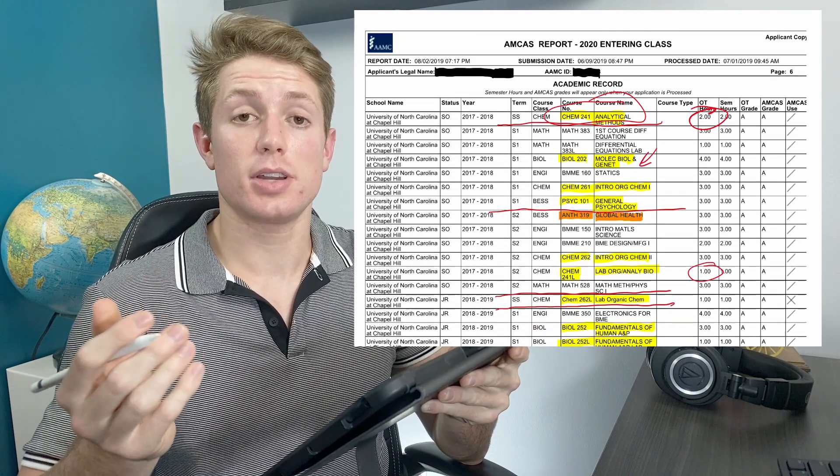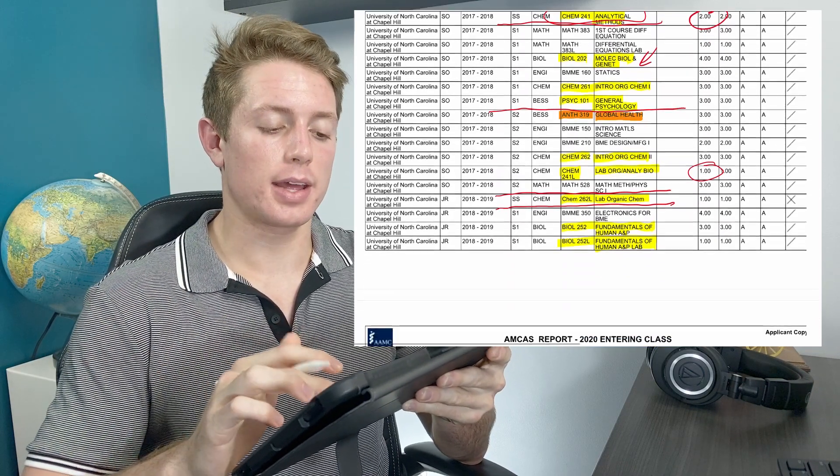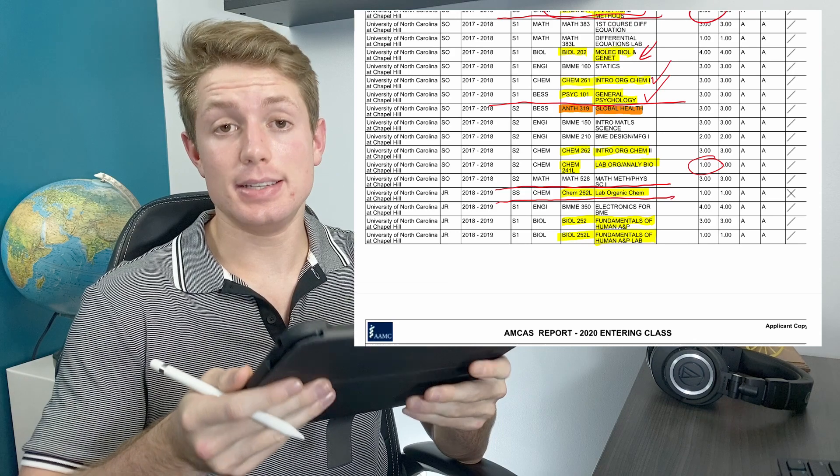I also took Genetics. I highly recommend taking Genetics — I think it is a worthwhile class to take, although it's not required by all medical schools. I think it helps with the MCAT and it's just good to know. I took Orgo One and Psych 101 — I did take Psych 101, though I didn't take Sociology 101.